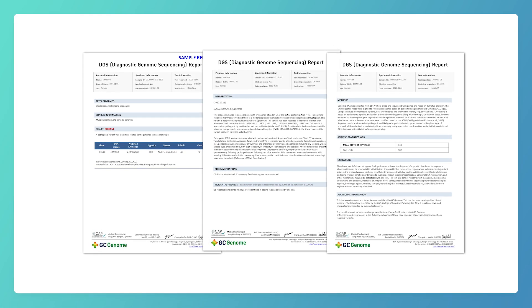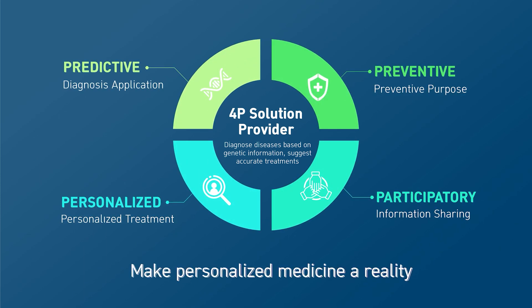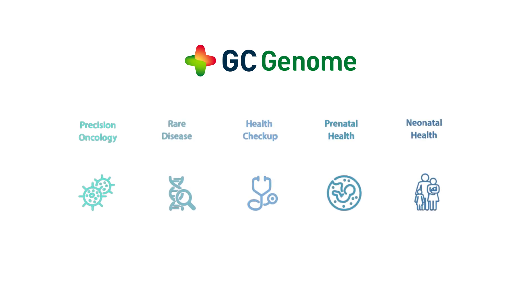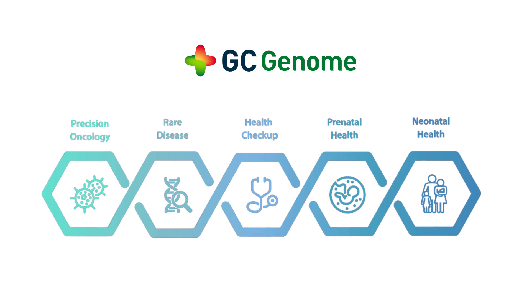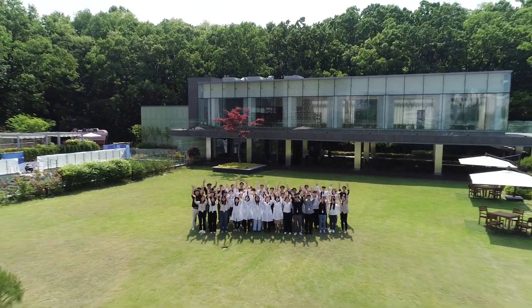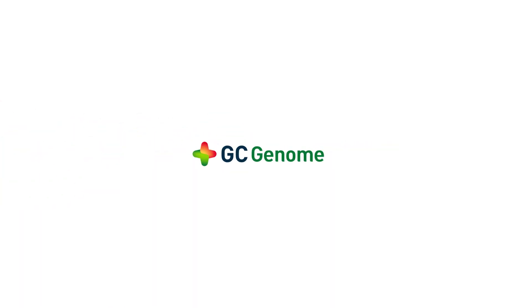With this test report, you can predict and diagnose diseases, choose proper medicine, and take care of your health. GC Genome is a global company providing and developing various portfolios of genetic tests such as rare diseases, pre-postnatal, cancer, and health check-up. Keep an eye out and follow GC Genome — we're developing into a frontier company in genomic diagnostics. Global Company. Grand Cross Genome. GCG.